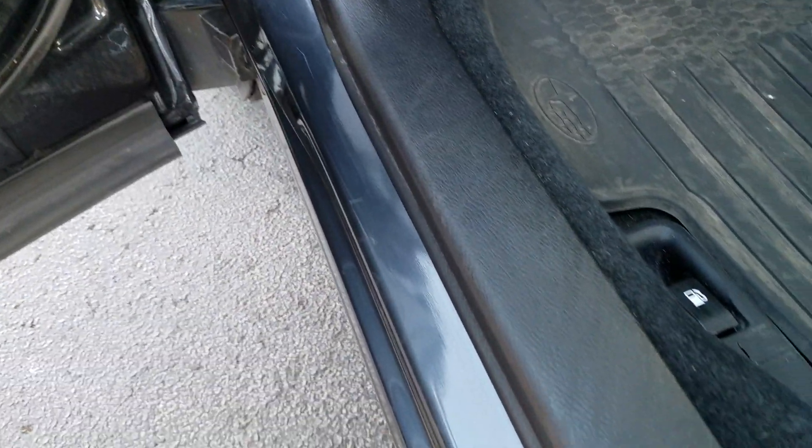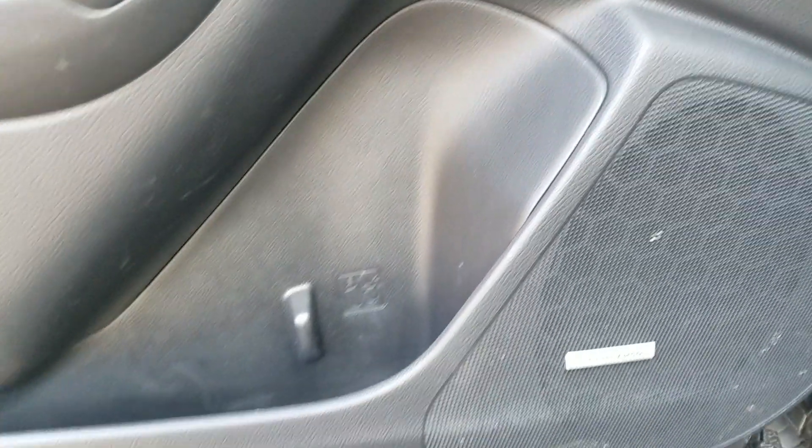See down here — my door sill railing here. If anything, it's nothing but a little bit there. This is all perfect.